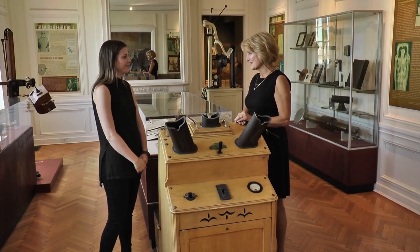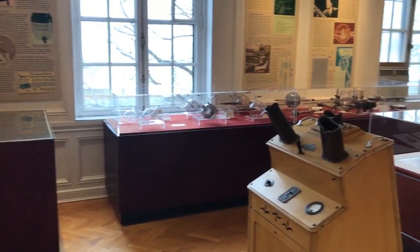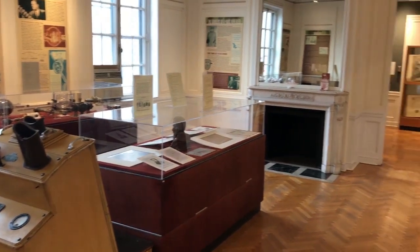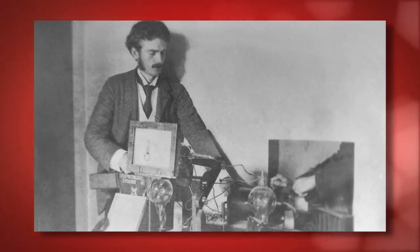So here we are in the x-ray and medical imaging area. I know we're going to dive into the history here. Tell me, what are we looking at? This exhibition is on the history of the x-ray, its discovery, and also its various uses over time. The x-ray was discovered by Röntgen in the 1800s. He was doing experiments on different rays and waves and discovered this unknown ray, so he decided to call it the x-ray because it was unknown.